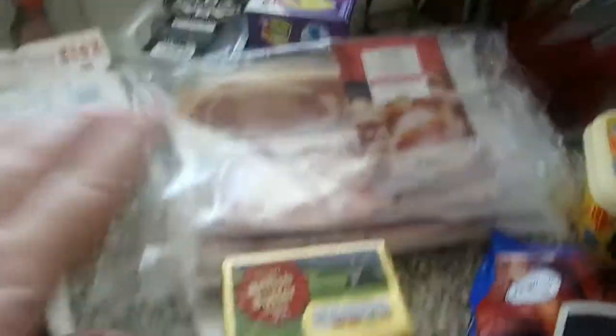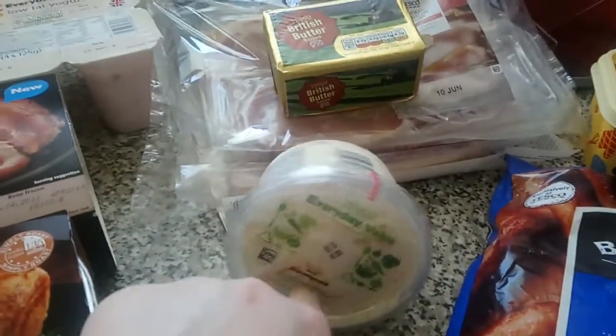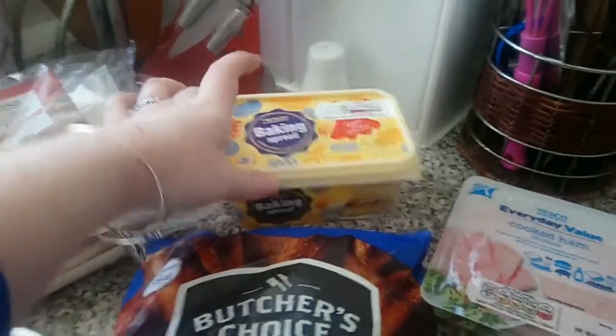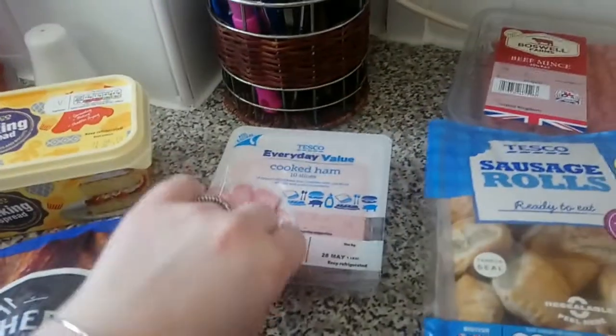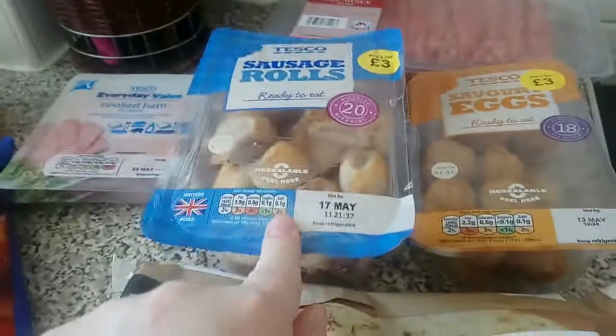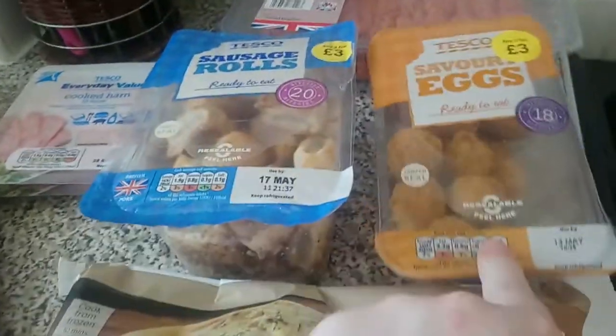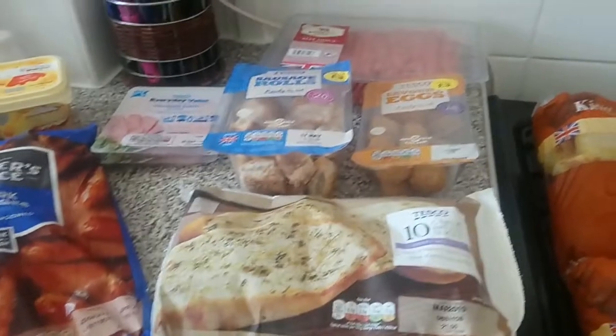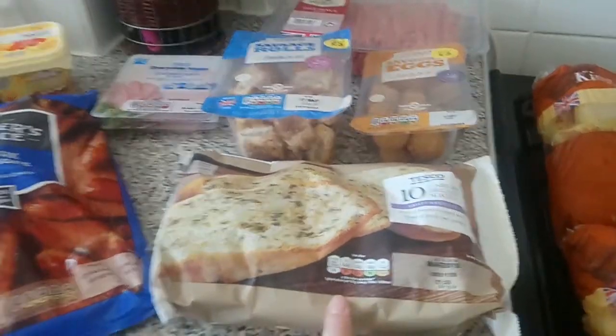We've got some butter, some everyday value coleslaw, some baking spread — it just works out cheaper to get the tub. Got our normal pork sausages, then two packs of cooked ham, and a giant mince beef pack.